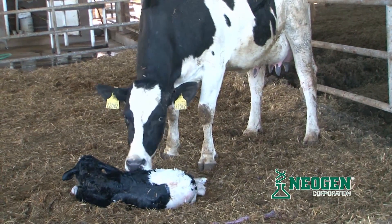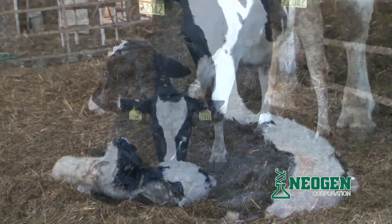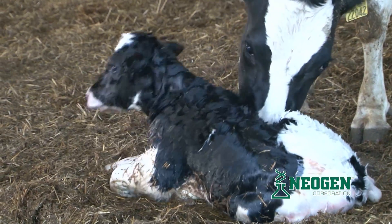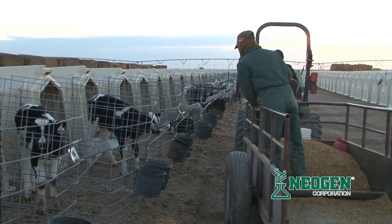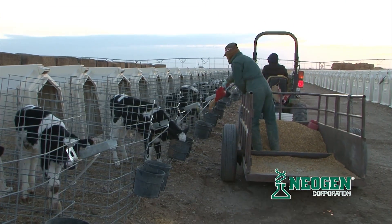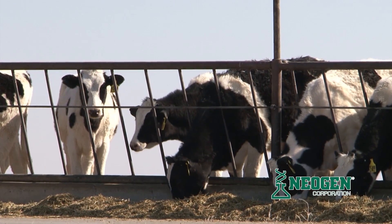And since every heifer is potentially the dam of another replacement heifer, you cannot afford to go backwards in terms of your selection and breeding program. Every female that you retain in your herd is an investment in time, money, and future herd production for years to come.